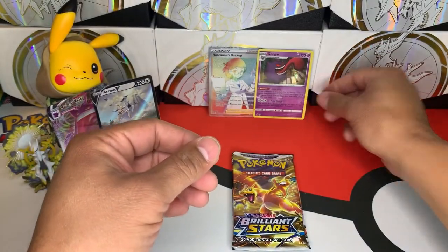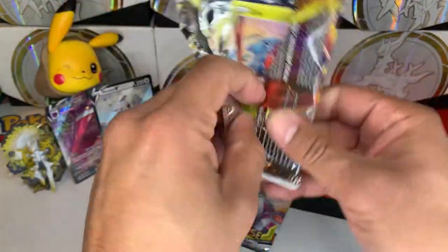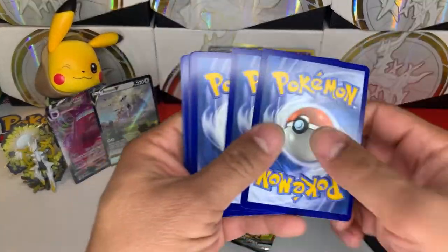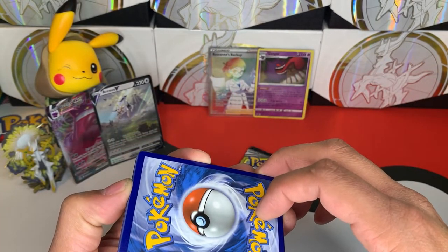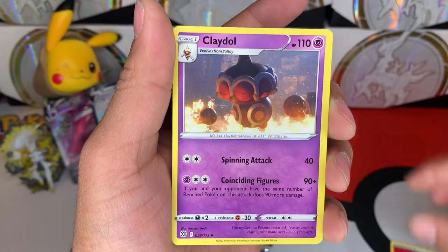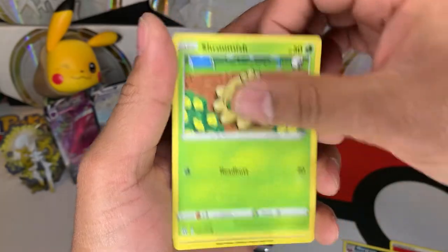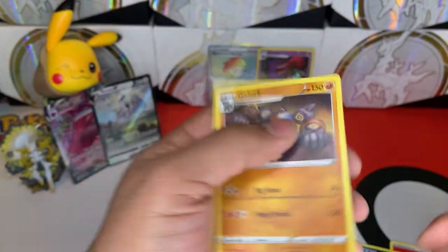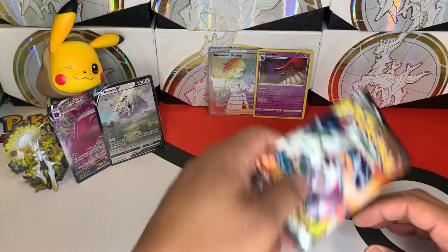All right, trainer gallery time — let's go! Full art Pikachu's in this pack, right? Code card. Psychic, Fire — Tropius, Morgrem, Claydol, Gibble, Trapinch, Exeggcute, Starly, Shroomish, Clink reverse rare, and a Golurk. Man, we did not get anything out of Brilliant Stars — oh no, we got the Bruzan though.